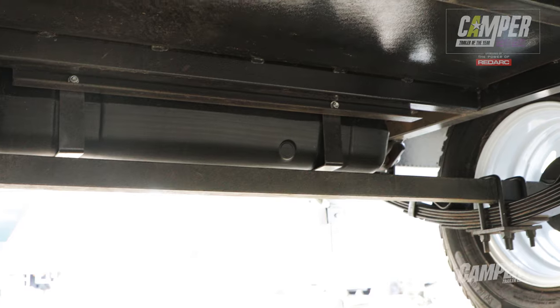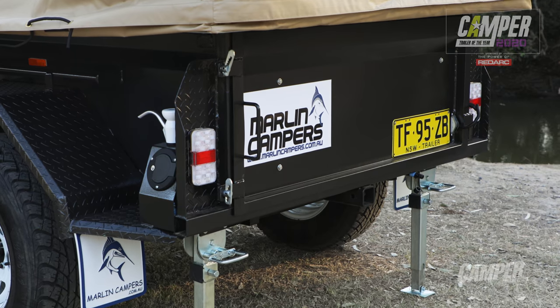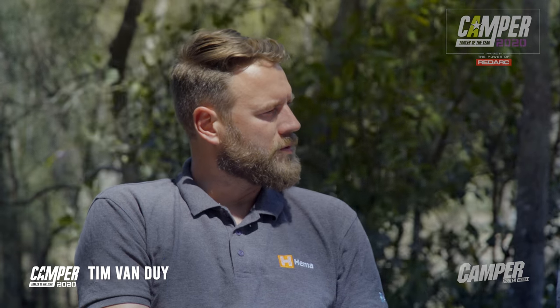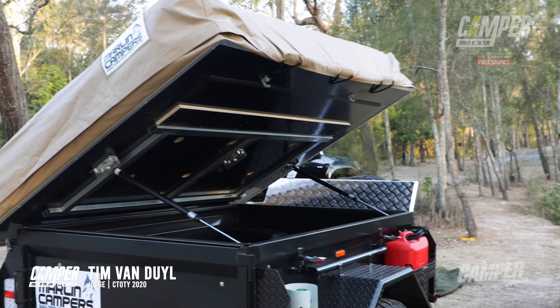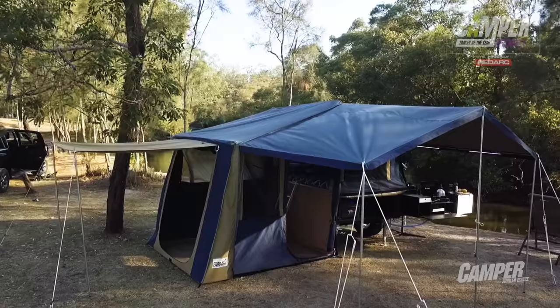Was its build quality up to scratch, David? Oh yeah — you get underneath and have a look, everything's fine, all the welding's good, everything's just where it ought to be. It might be a basic camper, but it's got good bones. So a Southern Cross trailer underneath it — they're a specialist trailer manufacturer — and then a 12-ounce tent on top.